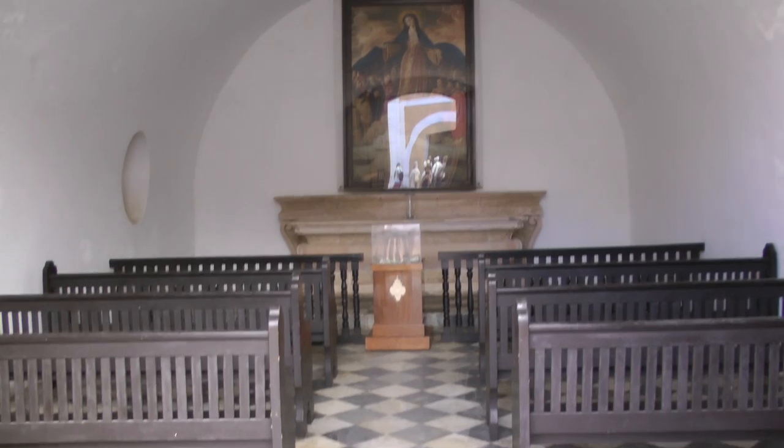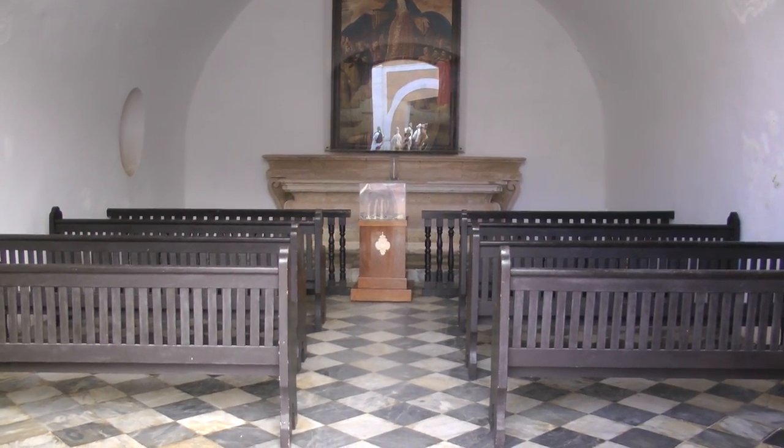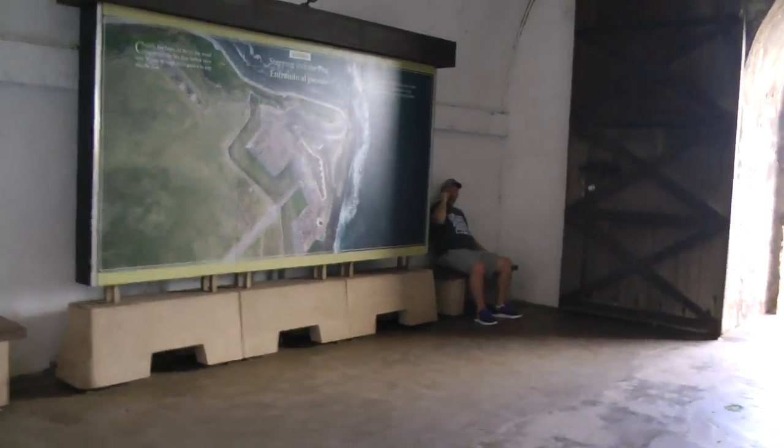This is the chapel. This is the entrance.